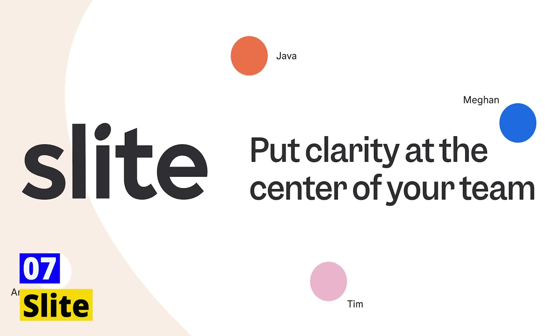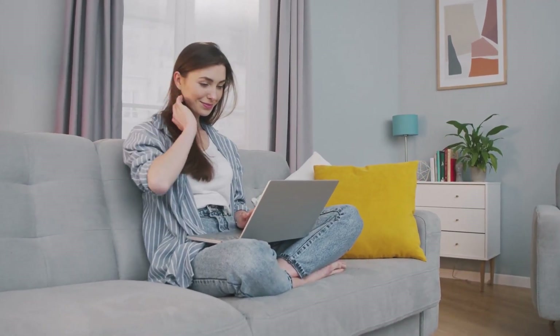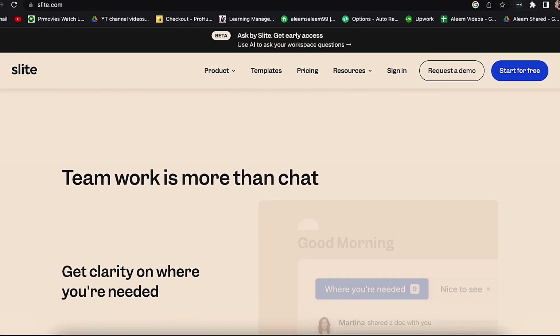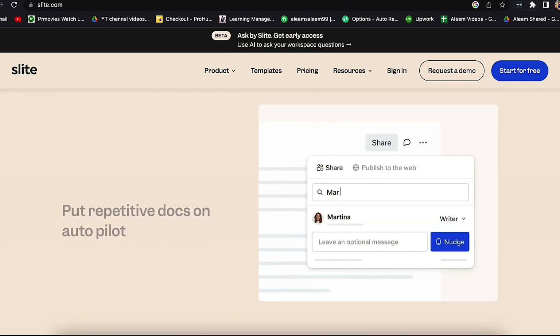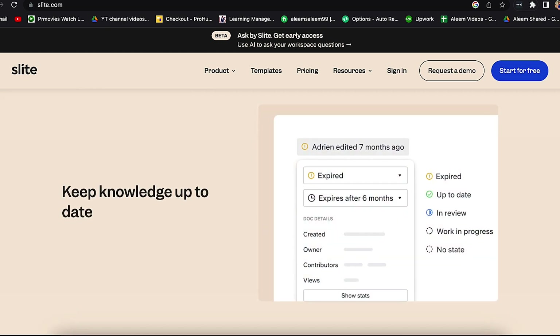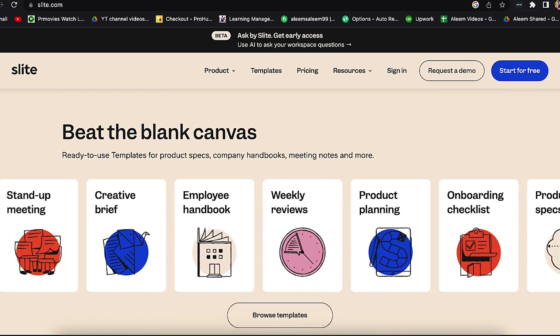Number 7: Slite. You've probably heard a lot about project management software tools, but Slite is unique. It stands out for its emphasis on teamwork and communication. By preserving all project-related information in one location and making it simple to access and share with others, it's intended to help teams collaborate more effectively.